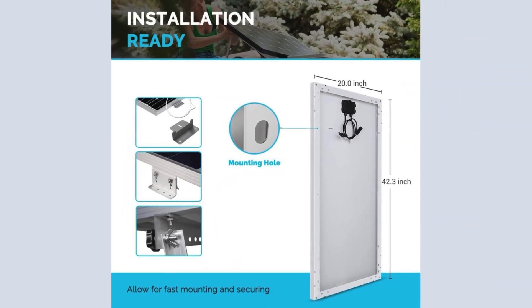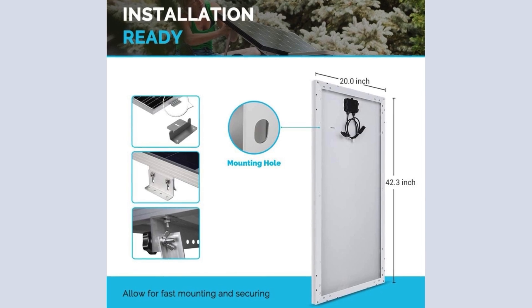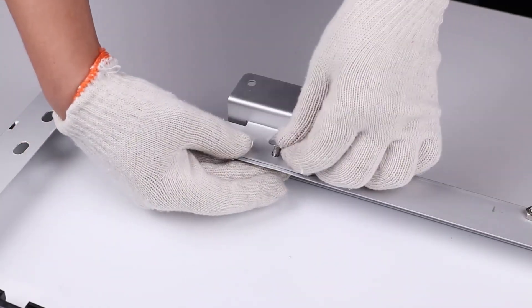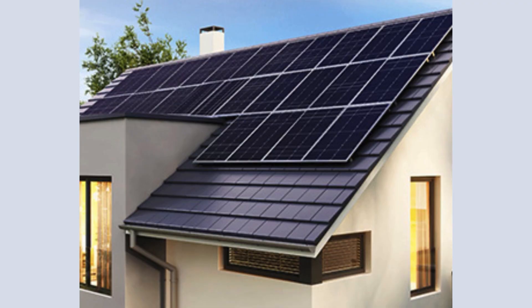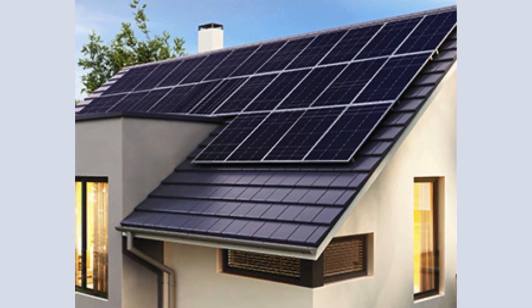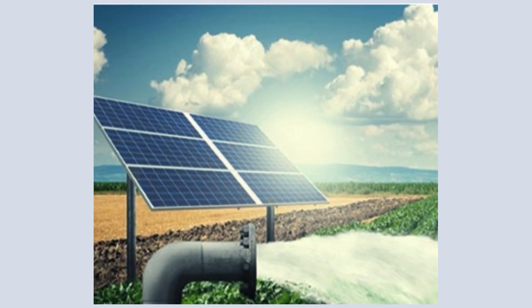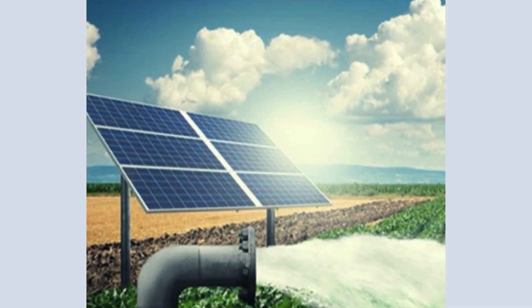Installation is straightforward with the included cables, z-brackets, and pre-drilled holes on the back frame of the panel for fast and secure mounting. The kit's expandability allows for increasing the system up to 400 watts with additional panels, making it scalable to meet growing energy needs.